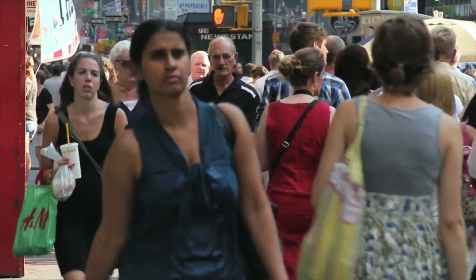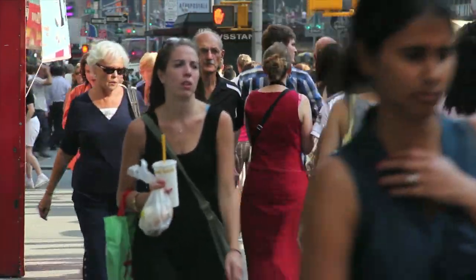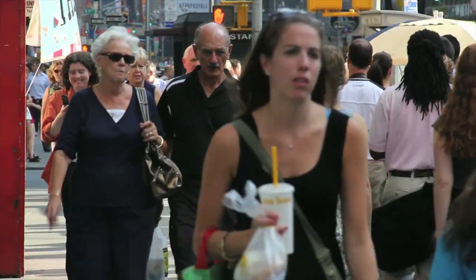Heart attacks are the number one killer in the US. All too often, people do not recognize the symptoms. Today most people have sort of a wait-and-see attitude — they're going to see if the symptoms go away, and so hours pass. Sometimes they do go away a little bit and then come back a day later, and still there's a wait-and-see attitude.